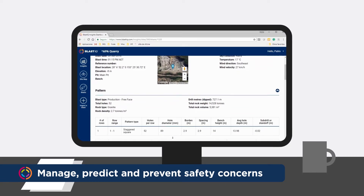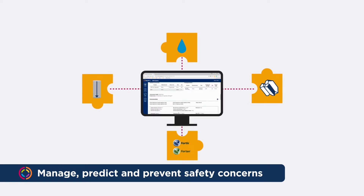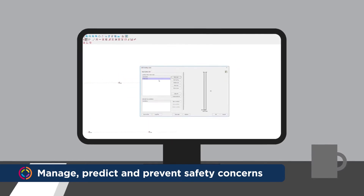By capturing and logically visualising blast data, Blast IQ allows you to build a picture of variables relating to safety concerns. You can proactively predict and pre-empt hazards like fumes or air blasts before you have an incident.